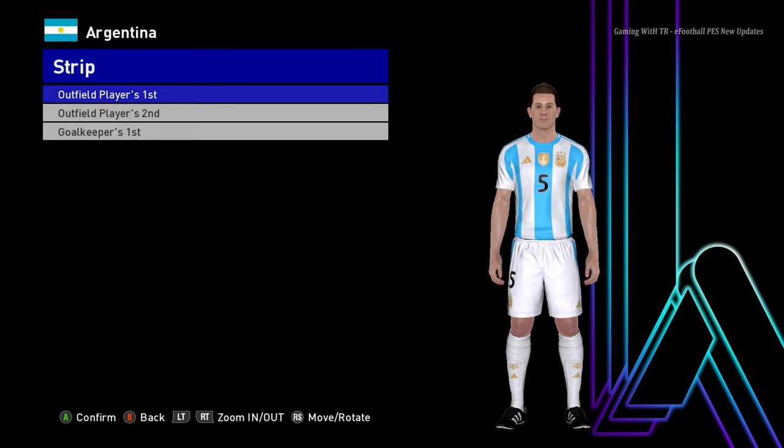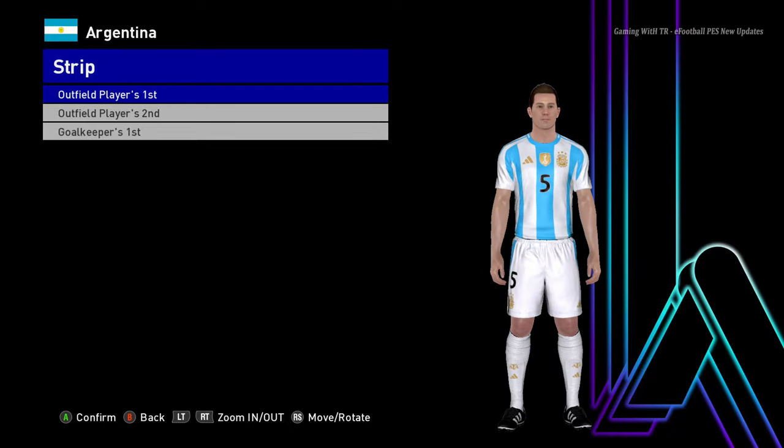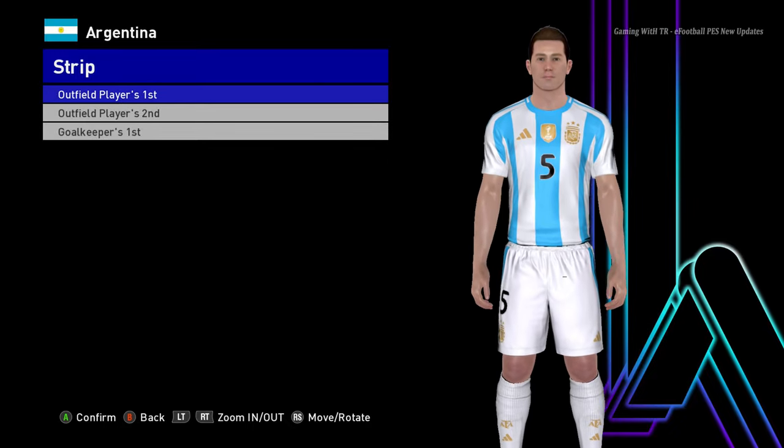Hello everyone, in this video I will review around 17 new Copa America kits in the 2024 update. So you guys can see this is Argentina and this is the Argentina home jersey of Copa America 2024.